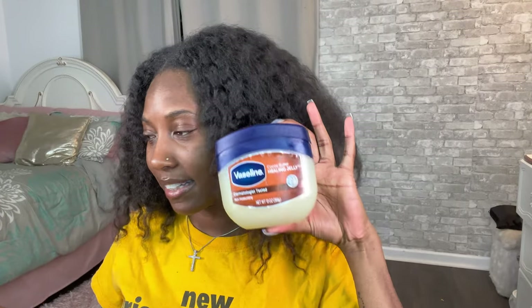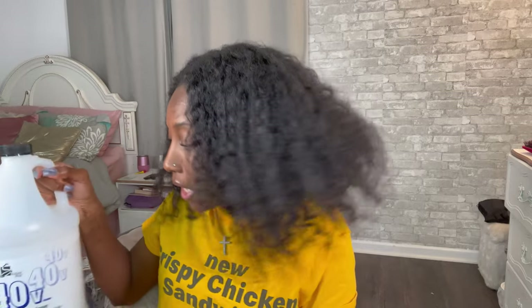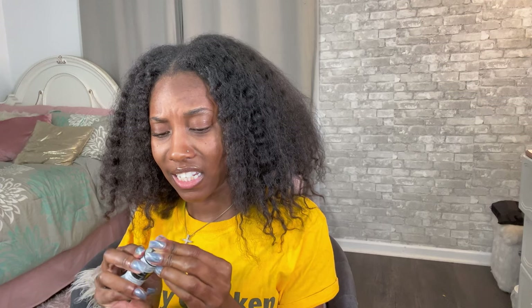You're gonna need gloves, a mixing bowl, a brush, some vaseline, and a comb. I'm also going to need some developer — people usually use 30 volume but this is fine. The faster the better because I'm not trying to be here all day. Oh my god, it's so red!